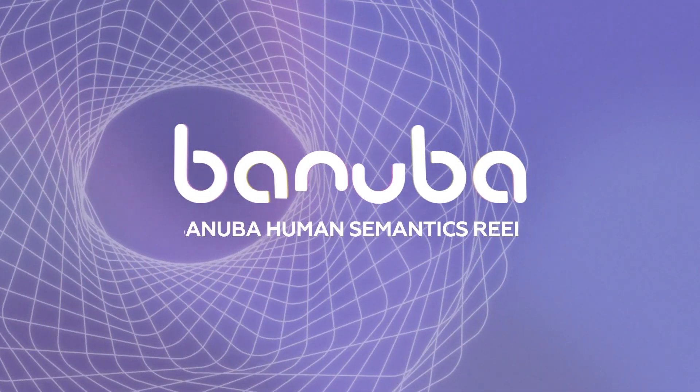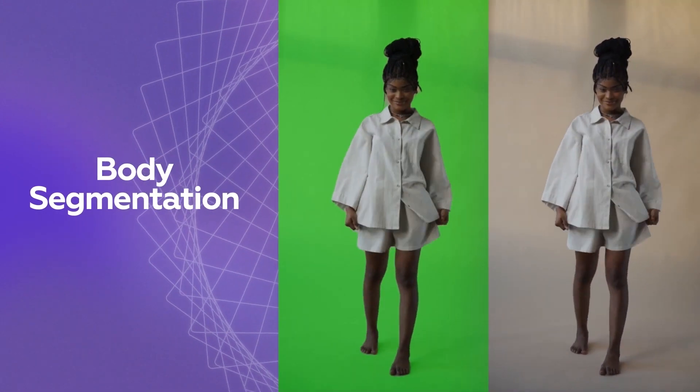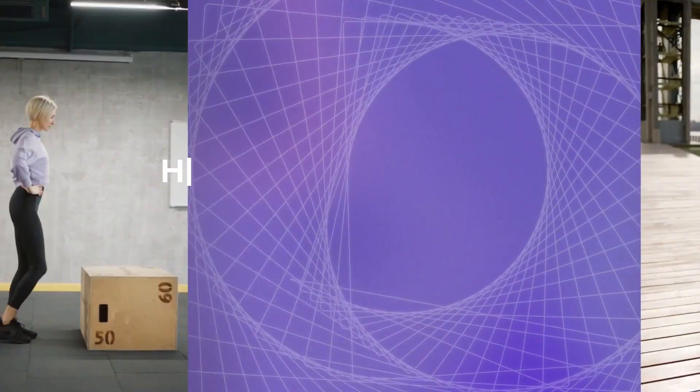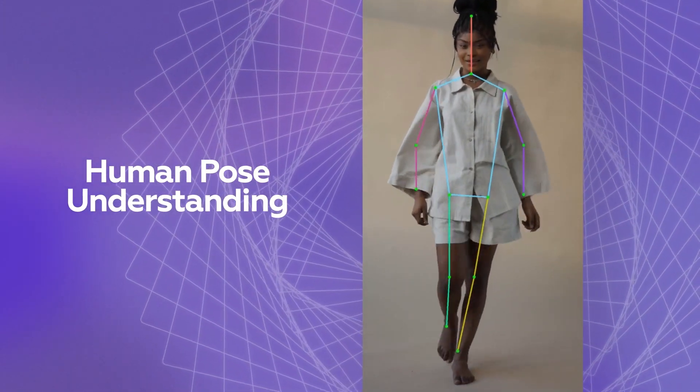Welcome to the Banuba Virtual World. We know what is human and what is not. Our advanced technology clearly detects where a human is on the screen. Even if you're moving, it keeps accurately tracking all your movements, point by point.